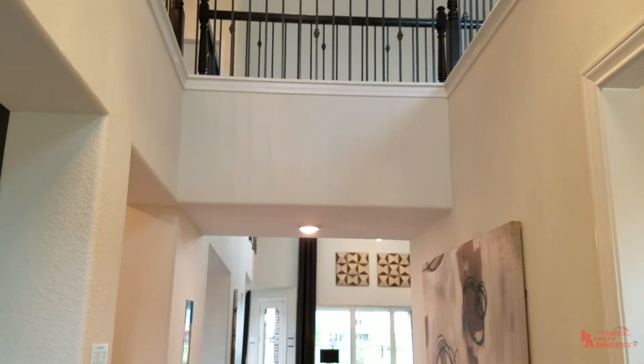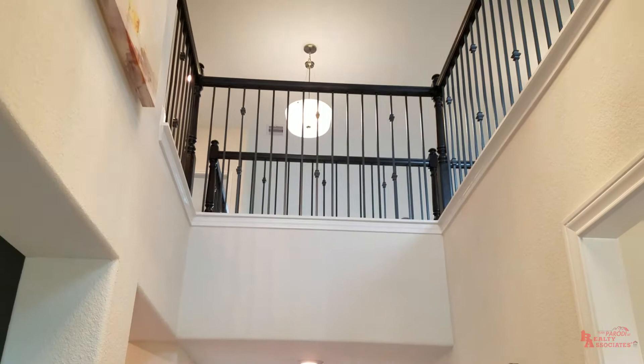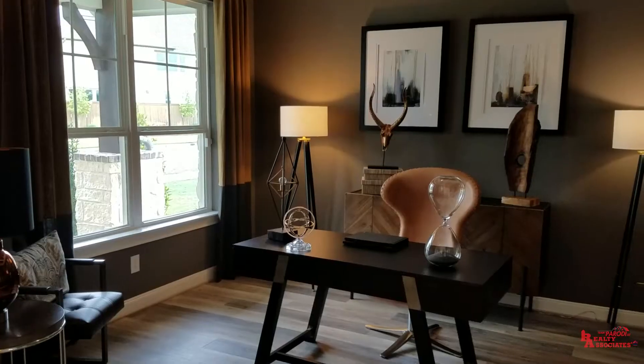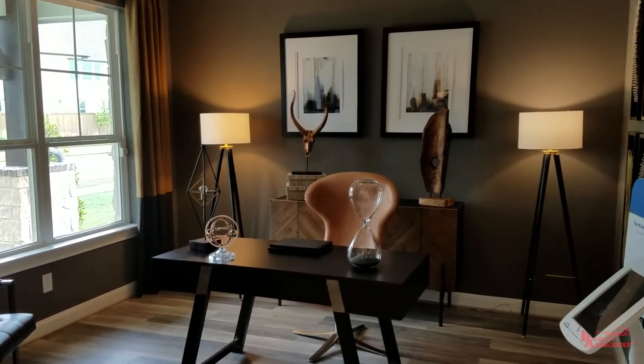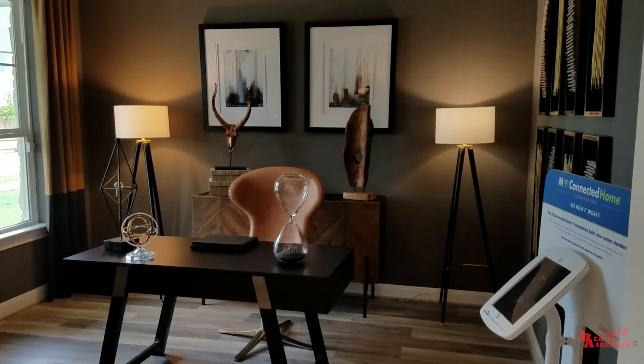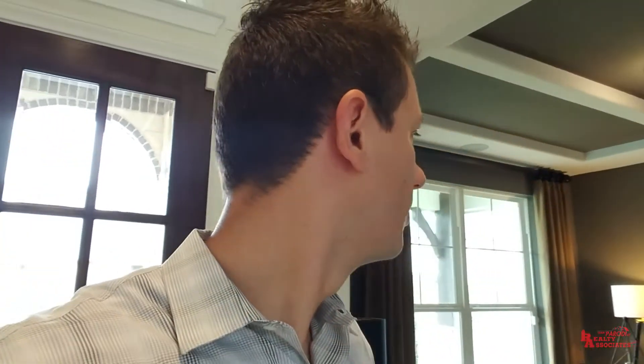As soon as you come in, one of the first things I really love about this home is the tall ceilings. They show off that catwalk right there and that game room that's upstairs — it looks really, really nice. Right here you've got an office area. What you can do, if you want, is make this a fifth bedroom, so essentially you could have three bedrooms down. I like the coffered ceiling beams they put in this particular one. It looks pretty cool.